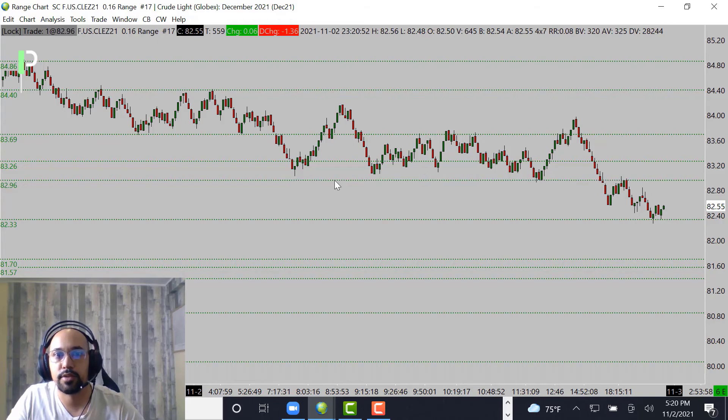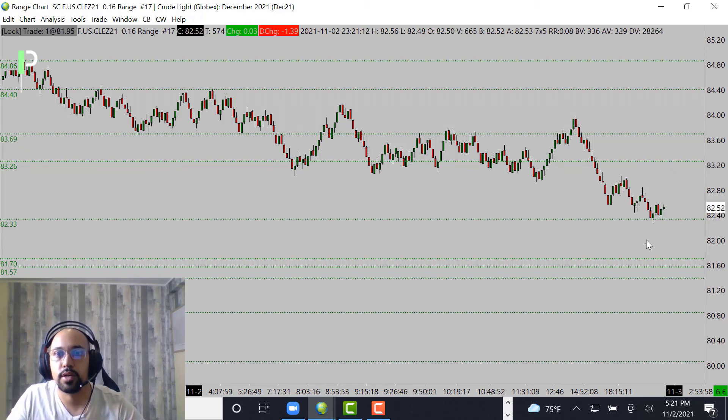That 82.98 area could be where you take off your first position — you definitely probably want to take it off there because you should start to find some resistance coming into 83, and then right up at these 83.26s as the next level of resistance. For those who want the double bottom long, this is going to be a decent area of support where buyers should end up stepping in. You want to try to take some profits — secure the bag — right around 82.73, then 82.96 to about 82.97, and then above that right around 83.06 and 83.26.